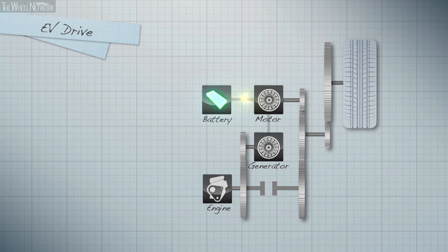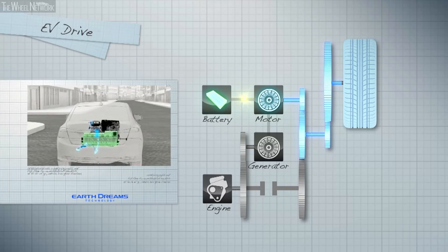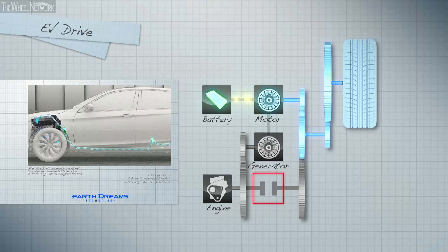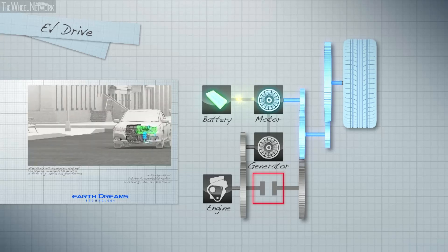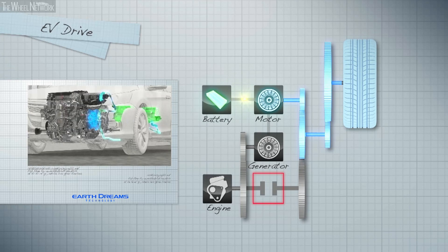In EV mode, the electric drive motor uses battery power to provide high torque acceleration or regenerative braking. The engine is shut off and disengaged from the drivetrain to ensure there is no unnecessary loss of energy from friction.